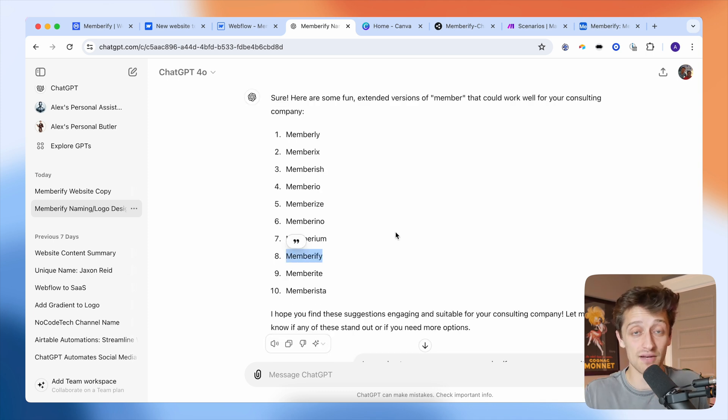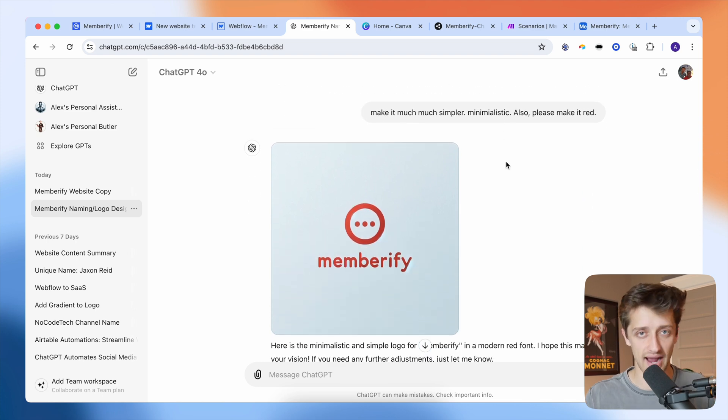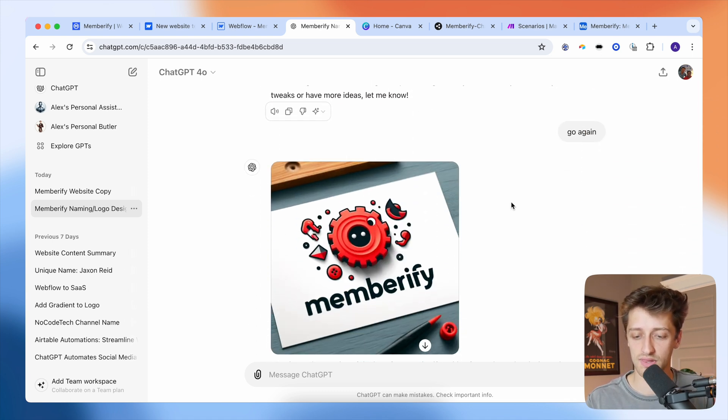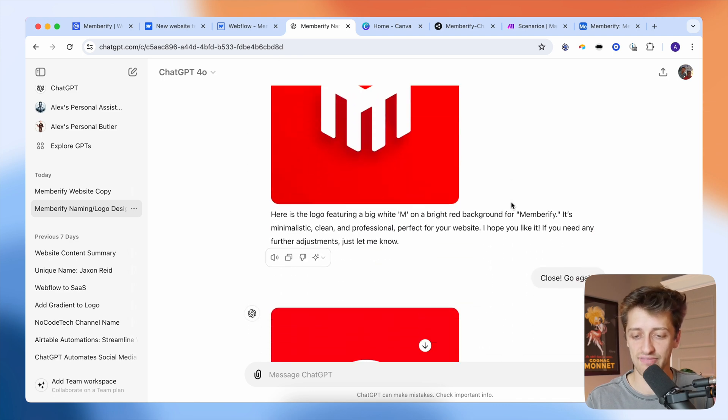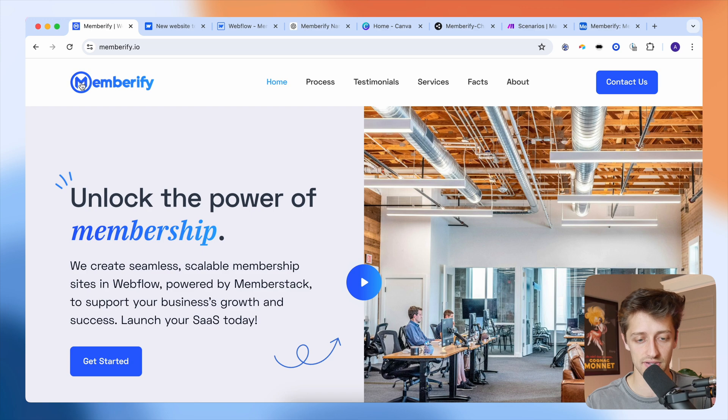The second thing I needed was a business logo. I'm not a graphic designer and didn't want to pay $50 to $100 on Upwork or Fiverr. So I just used ChatGPT. I said, 'I'm going to name my company Memberify, can you come up with a logo?' It started spitting stuff out and I refined it — I asked for something more simple, minimalistic, and red. I wrestled with it until it gave me a logo I really liked, which I used as the basis for my brand — the M of Memberify now on my website.